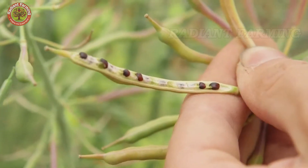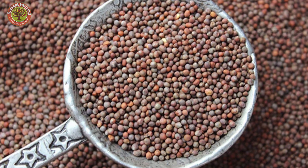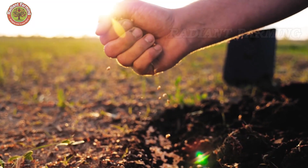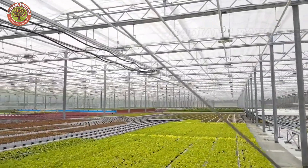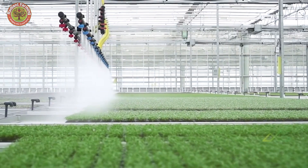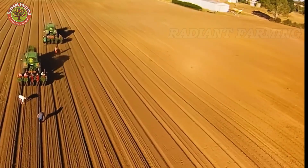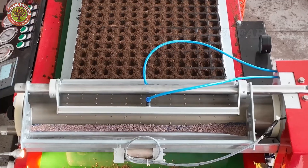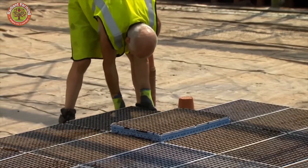Thanks to the combination of hands-on farming experience and scientific research, broccoli varieties are continually improved to be more disease-resistant and productive. Scientists focus on breeding varieties that can withstand common threats such as downy mildew, fusarium fungus, and leaf spot while maintaining their signature quality and flavor. Depending on the climate, farmers can either plant seeds directly in the field or start them in greenhouses before transplanting them outdoors. The seeds are carefully selected to ensure high germination rates and strong disease resistance.